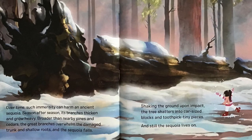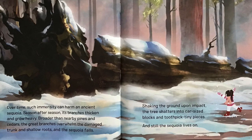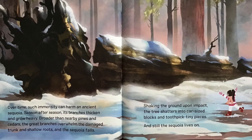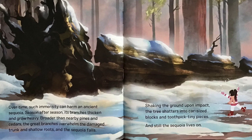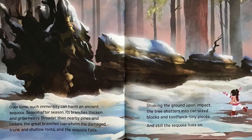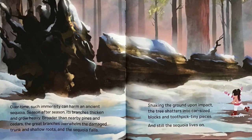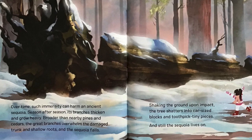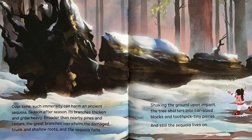Over time, such immensity can harm an ancient Sequoia. Season after season, its branches thicken and grow heavy. Broader than nearby pines and cedars, the great branches overwhelm the damaged trunk and shallow roots. And the Sequoia falls. Shaking the ground upon impact, the tree shatters into car-sized blocks and toothpick tiny pieces. And still, the Sequoia lives on.